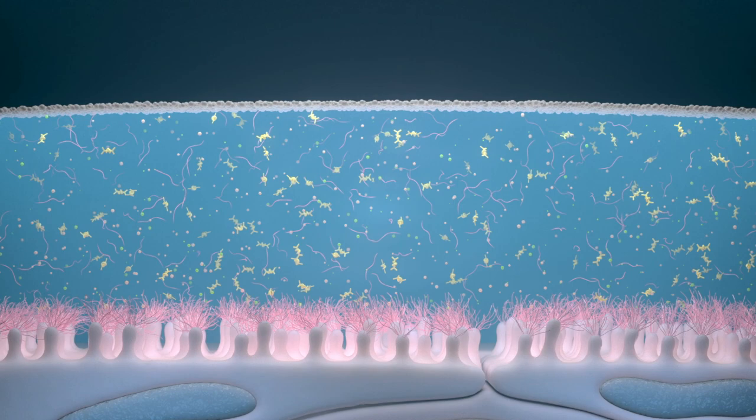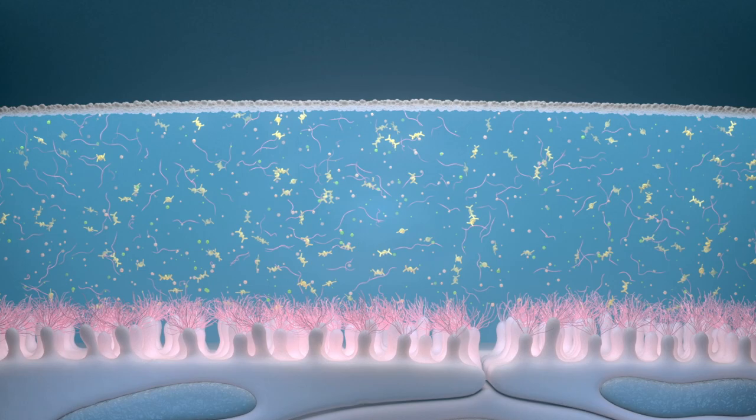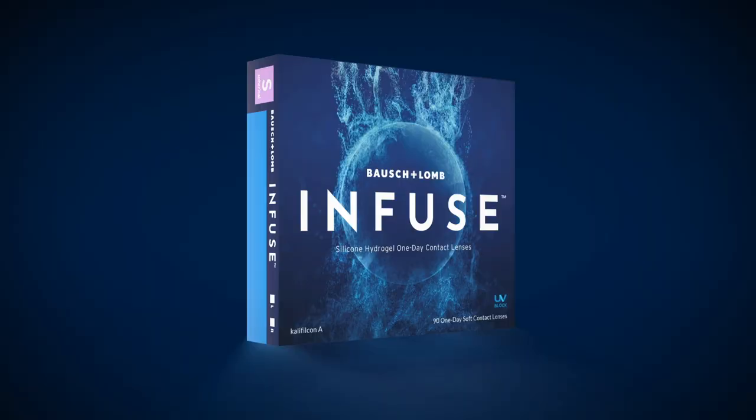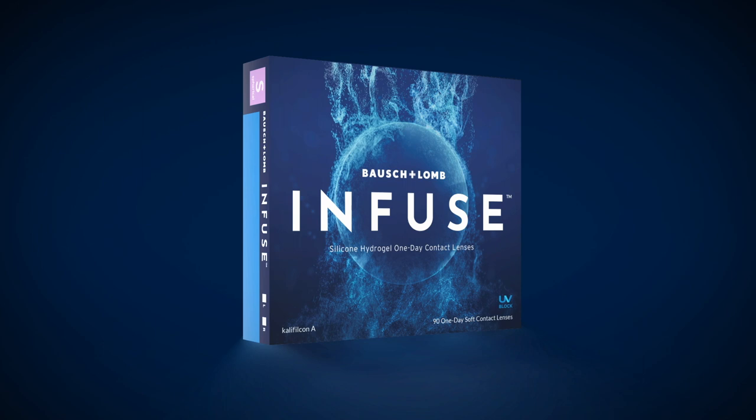Balance. It's the optimal state for the ocular surface. This dynamic equilibrium known as homeostasis is important for ocular health. Contact lenses by nature alter the balance of homeostasis, and this can lead to symptoms of contact lens related dryness and discomfort.